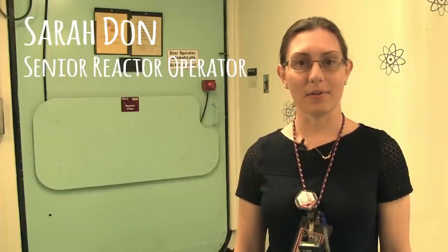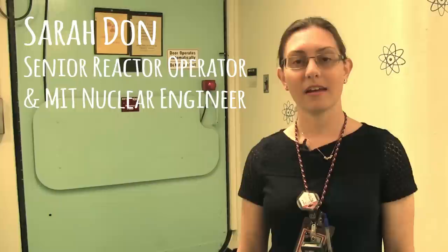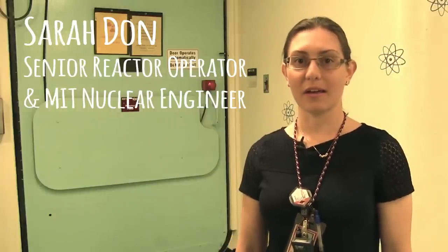Hi, I'm Noah from Missouri. Can you show us what the science of nuclear energy will look like in the future? Hi, I'm Sarah, and I'm a senior reactor operator here at the MIT Research Reactor. I'm also a nuclear engineer, and I'm here today to tell you about the future of nuclear energy.